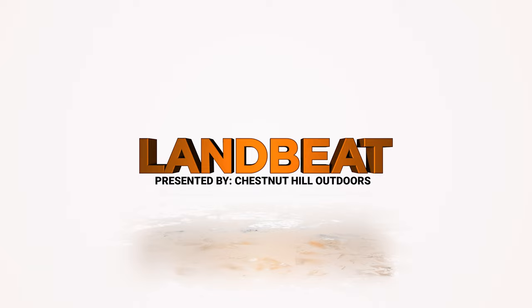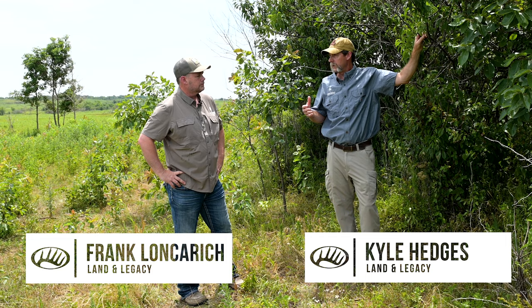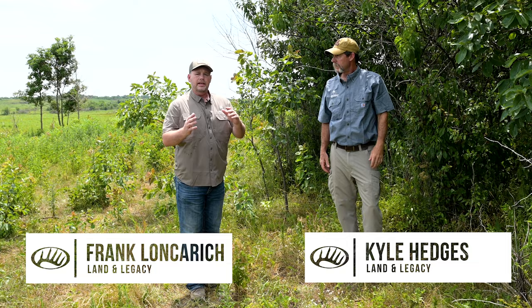We're looking at this awesome plum thicket and talking about how important it is for quail, but for a lot of folks, this doesn't exist on their property. It's really easy to establish nesting cover, it's really easy to establish brood rearing cover — that's herbaceous stuff that comes on pretty quickly.